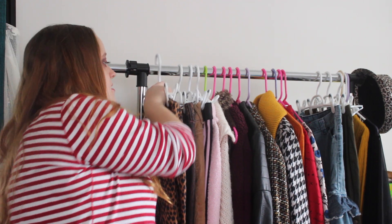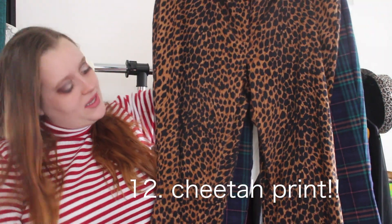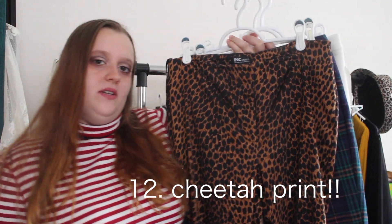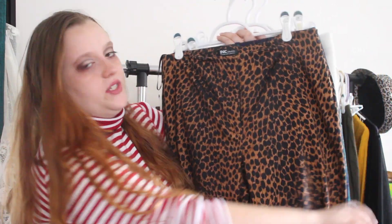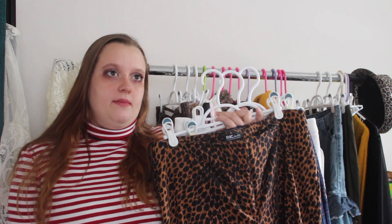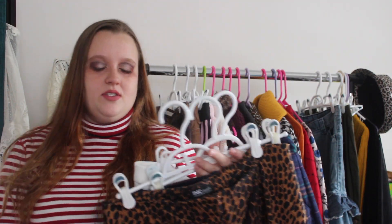The next trouser is a cheetah print trouser and I love these. I found these at St. Vinny's — they did have a stain on them but luckily the stain came out. These are so cute on. I just love the cheetah print. Cheetah print is like the new thing — the Cheetah Girls are coming back in style, seriously. I always thought it was kind of trashy but once you see it enough, you want to try it out for yourself. So yeah — trousers: cheetah print and plaid.